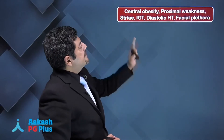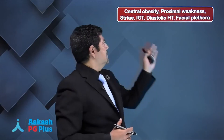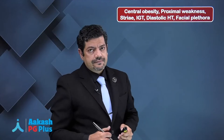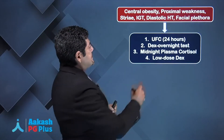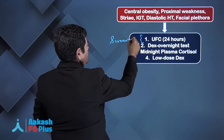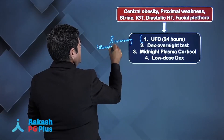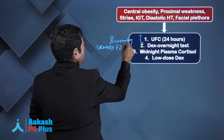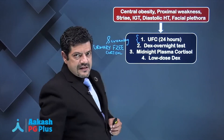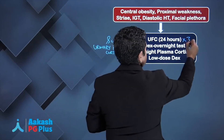When you see someone with features like central obesity, proximal weakness, facial plethora, and striae, how do you evaluate them? The first thing you do is screen them. The best screening test is UFC — urinary free cortisol. You do a 24-hour urine collection and do this test thrice, which further improves sensitivity.